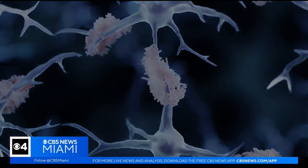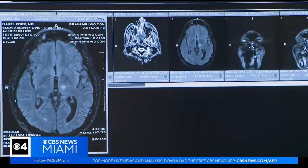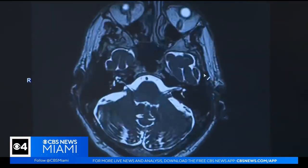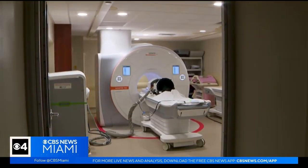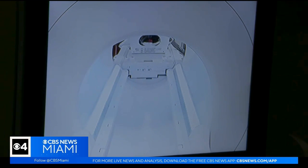It could potentially break up the protein tangles in the brain, and it could also be used to temporarily open up the blood-brain barrier to allow medication in. A new study currently underway at Baptist may put us one step closer to minimally invasive treatment options.